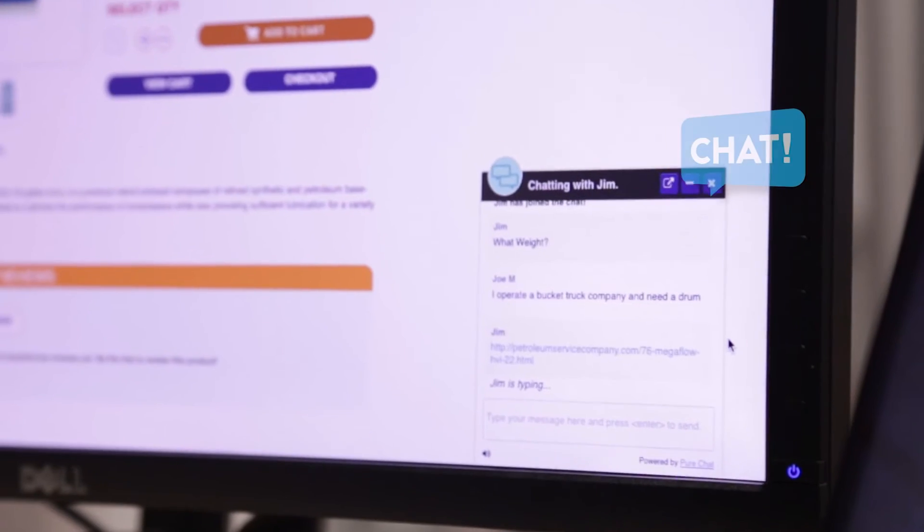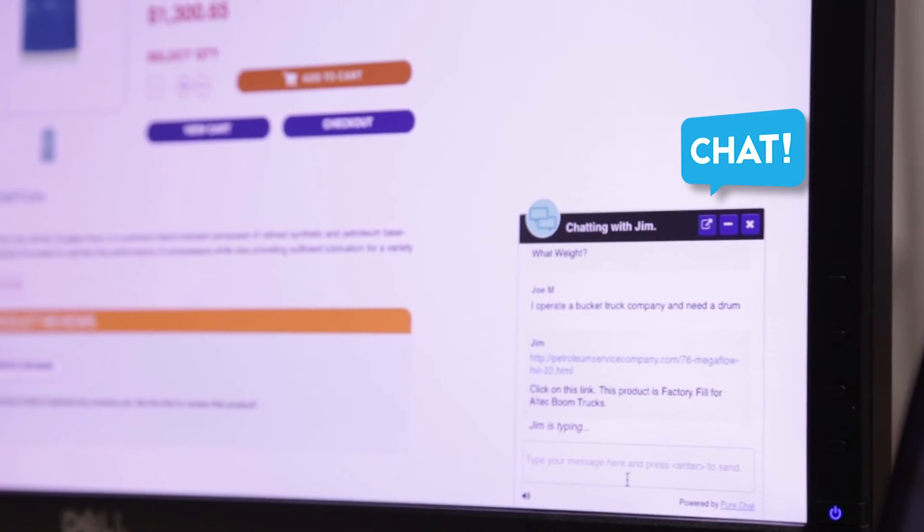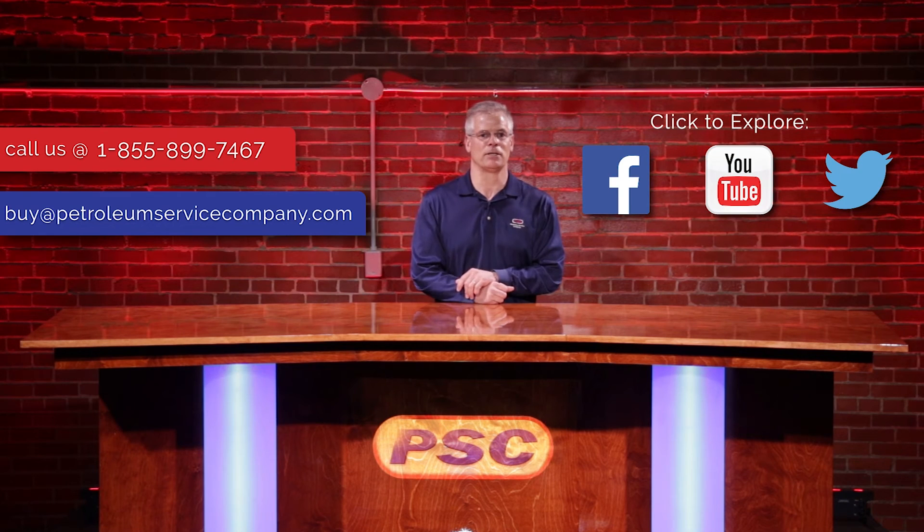But if you have any additional questions, we are here for you. Feel free to chat with our technicians online, email us at buy@petroleumservicecompany.com, or call our toll free number. Thank you for watching, and I hope this was helpful. We'll see you next time.